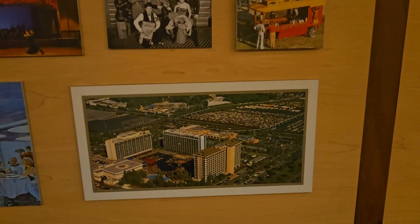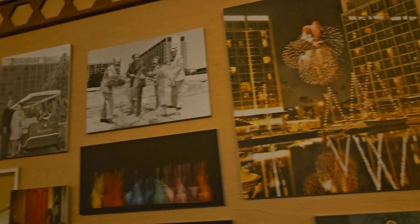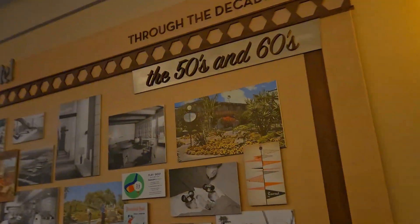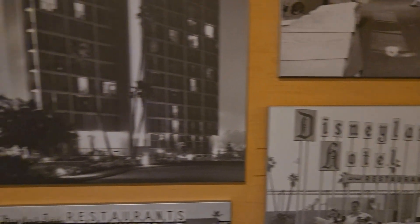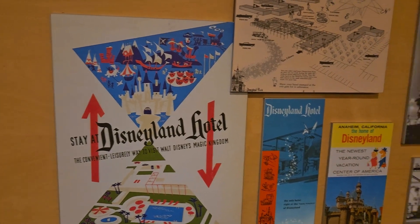The Disneyland Hotel in the 70s — it's interesting how this hall is so dark. I've never come this way before. I love it — just the OG 50s and 60s look. That is so amazing!